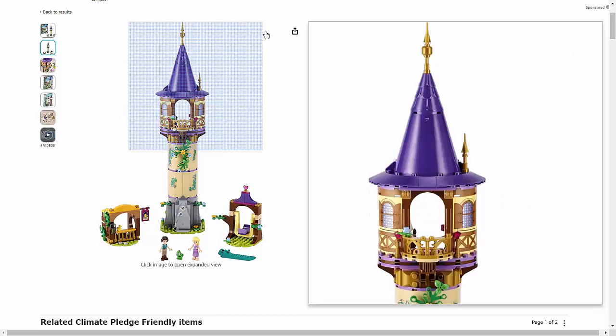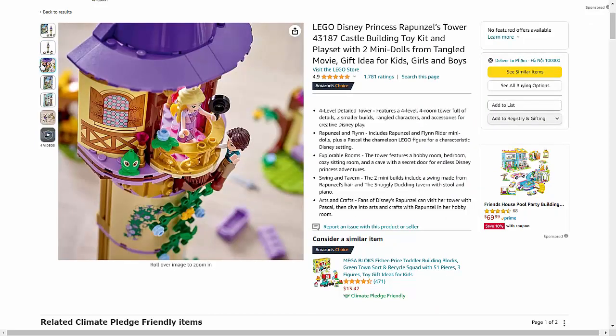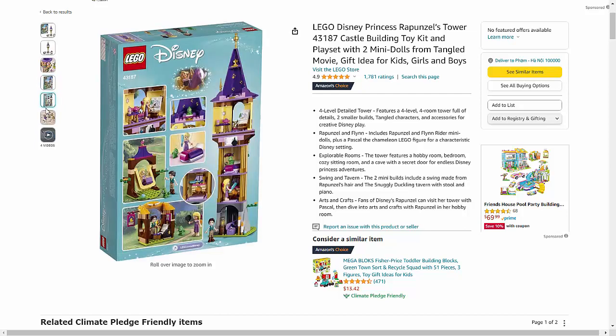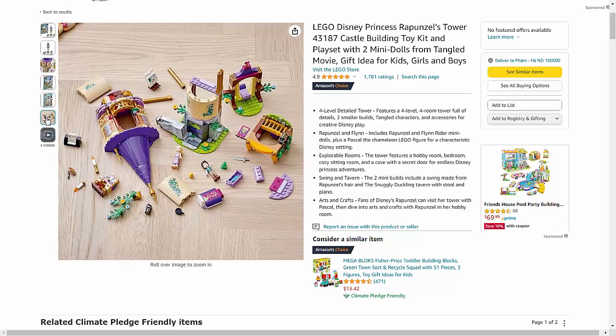Inspired by the beloved Tangled movie, this playset allows kids to recreate Rapunzel's iconic tower and embark on magical adventures with their favorite characters. The set includes two mini-dolls, Rapunzel and Flynn Rider, allowing kids to relive key moments from the movie or create new stories of their own.